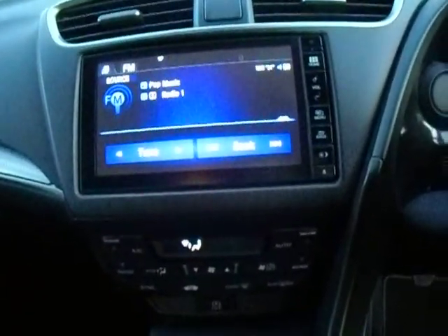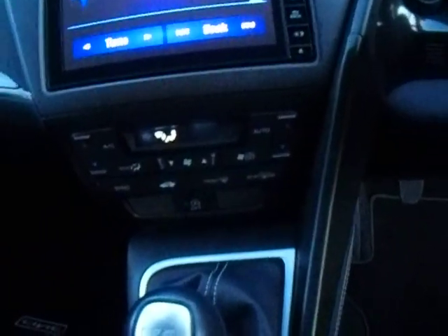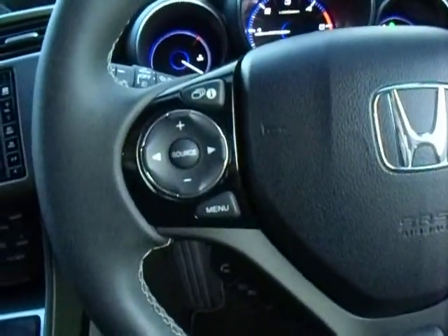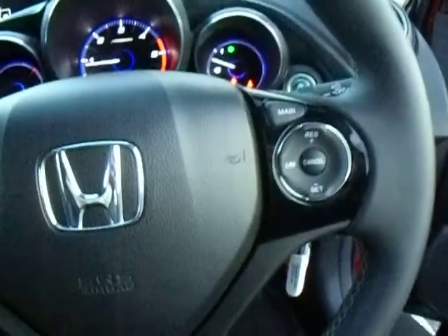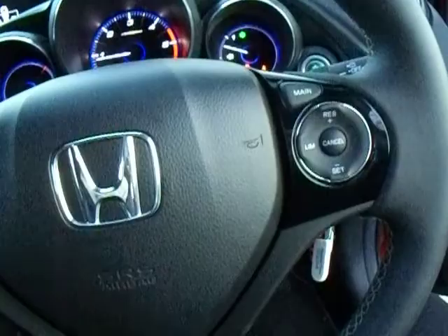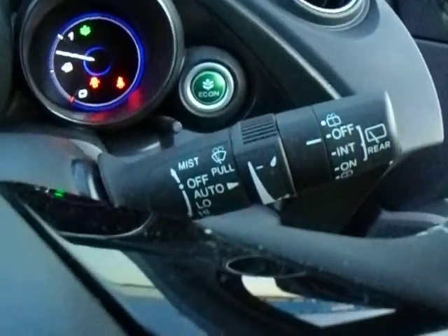Let's have a look inside shall we. In here you can see that we have a 7-inch Honda Connect touch screen in the middle, just below that you've got your dual air conditioning. On the steering wheel on the left hand side you have all of your media controls, just below that you have your Bluetooth control. On the right hand side you have your cruise control, and you've also got automatic lights and automatic windscreen wipers as well.